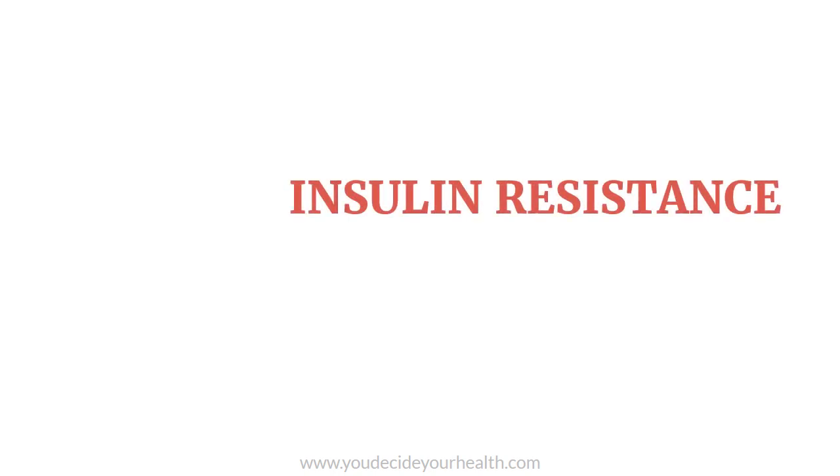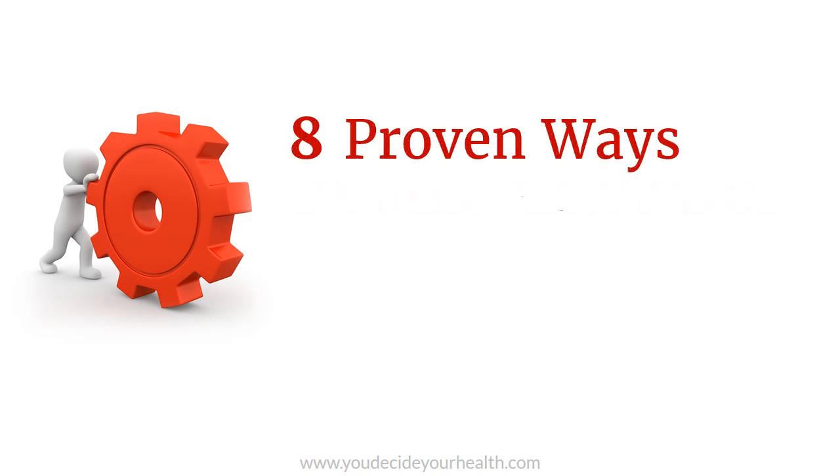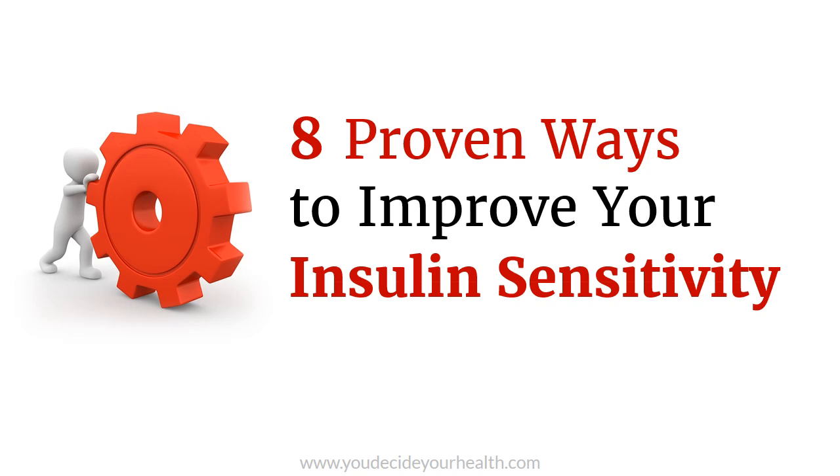Insulin resistance is an underlying cause of many chronic diseases. Luckily, insulin resistance is pretty easy to reverse. Here are some methods that have been proven to improve your insulin sensitivity.